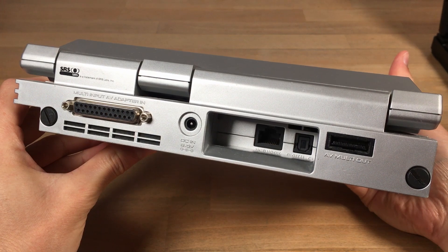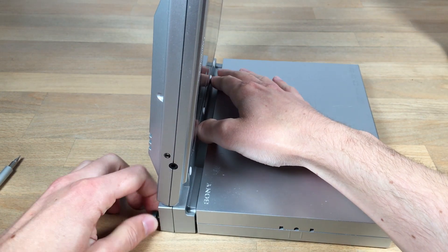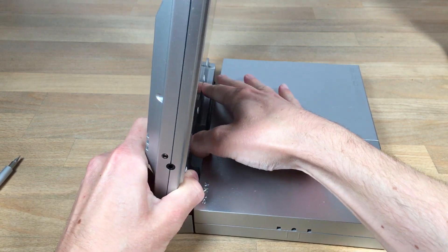The entire unit is only held on with two screws, which you can screw in from the back. Undoing these screws, you can see how the unit attaches.